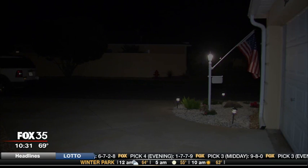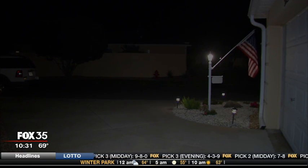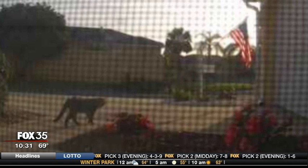Somehow a security camera may have caught one of them sauntering through Bob Hubbard's yard in the middle of this giant community filled with more than 100,000 people. Why would they be in the villages? They love it like everybody else. I am very fortunate.